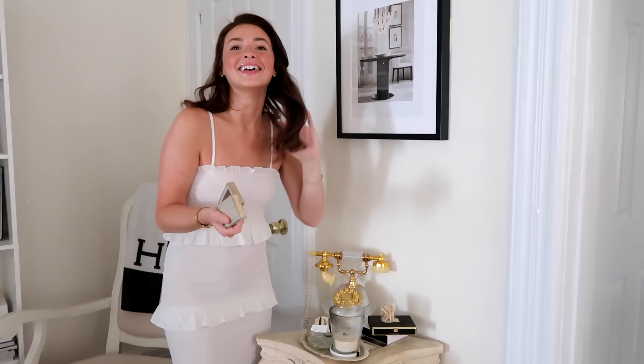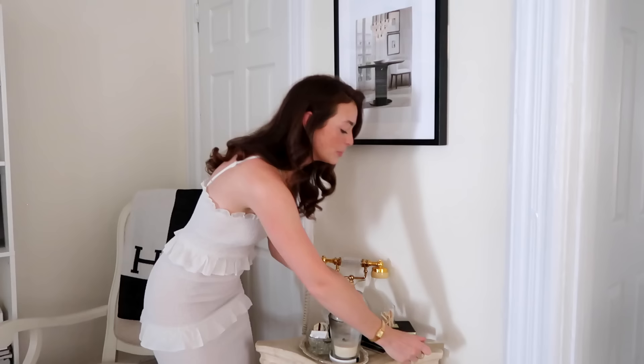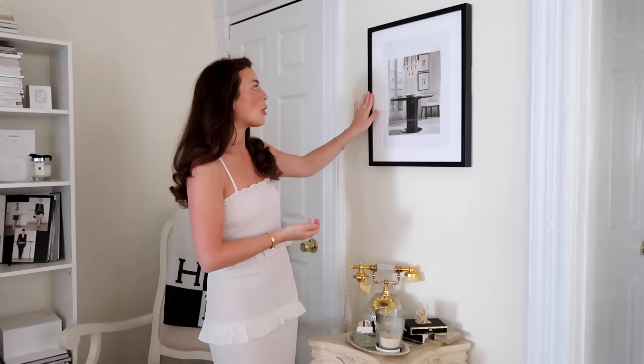I'm having my birthday in the Hamptons next weekend, so we'll play girly poker. I have so many of these black frames you'll see around my apartment — I literally get them from Target. They come with the matting already in the frame, which is amazing. That's one of my little secrets — you can get really great, nice-looking frames from Target.